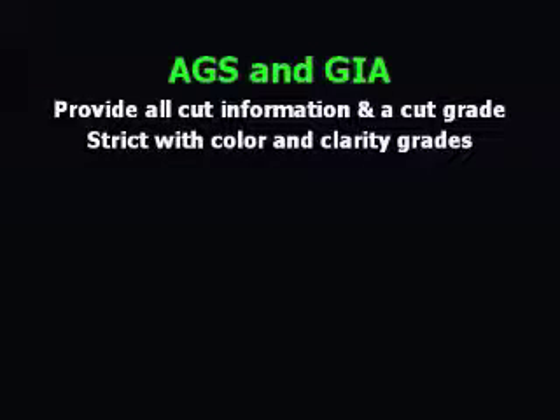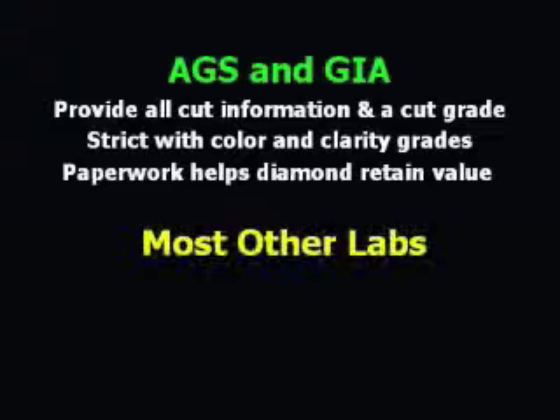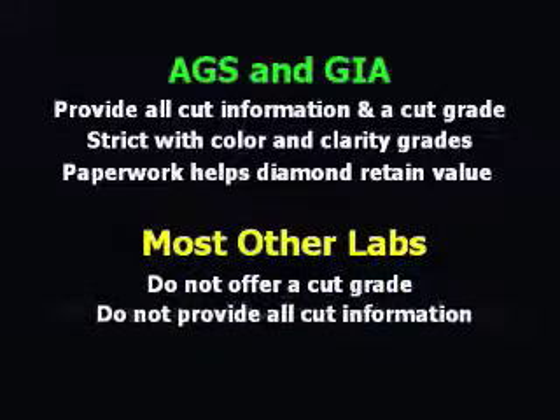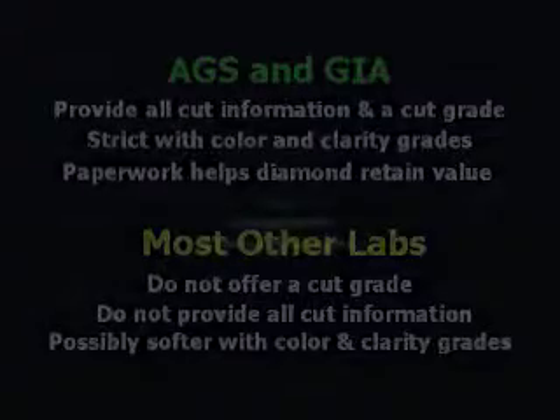We encourage buyers to seek diamonds graded by the AGS or GIA. They provide all cut information, and the reputability and strictness of these labs with color and clarity grades allows diamonds accompanied by their paperwork to retain better value. A top grade from the AGS or GIA is the best assurance of quality offered by any major lab. Consumers know very little about cut because most of the world's diamonds are still graded by labs that do not offer a cut grade. For those interested in learning to assess cut for themselves, proceed to the next portion of our tutorial, Cut Assessment.